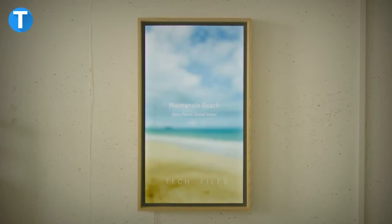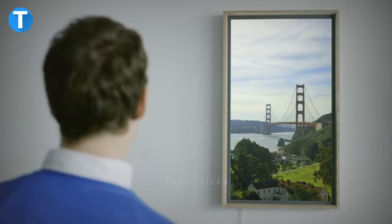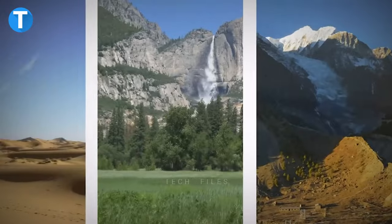Atmoth Window 2. You can explore the outer world right in the comfort of your home. The smart Atmoth Window 2 switches the view from one location to another, such as Hawaii, Paris, Iceland and many others.